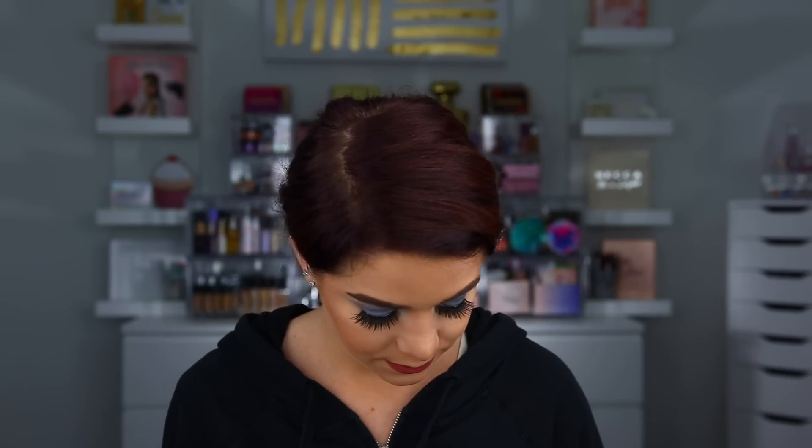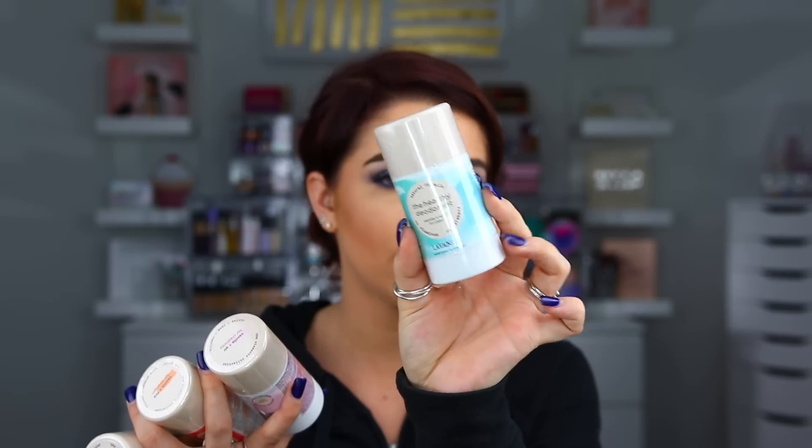This next box came over from a PR company with some different products. The first one is from Image Skin Care — this is the Vital C Hydrating Anti-Aging Serum. And then we also have the Bio Intense Facial Mask, which is a brightener that will help brighten and smooth your skin. So I have a sheet mask. And then the last thing in here is some deodorant from the brand La Vanilla — this is the Healthy Deodorant. We have four different scents, and they have no aluminum and no parabens — they are a natural formula.